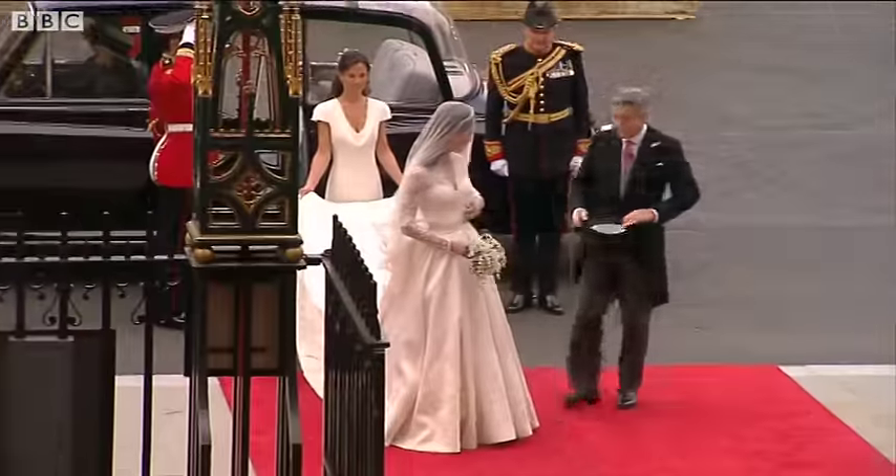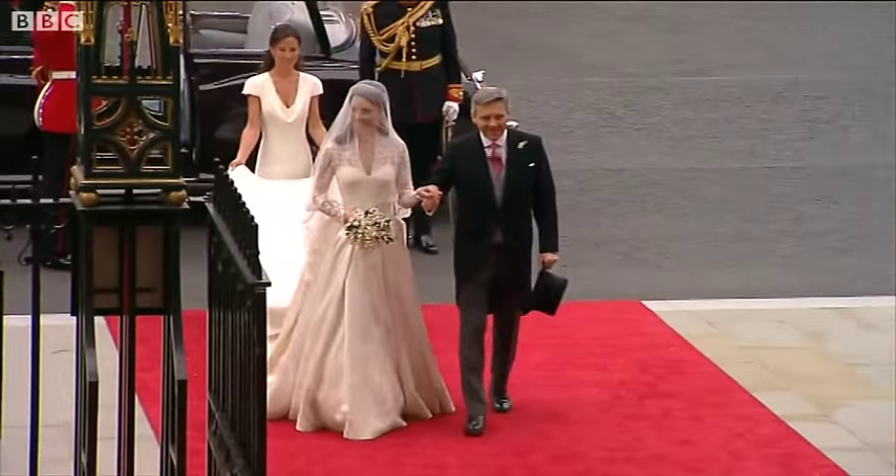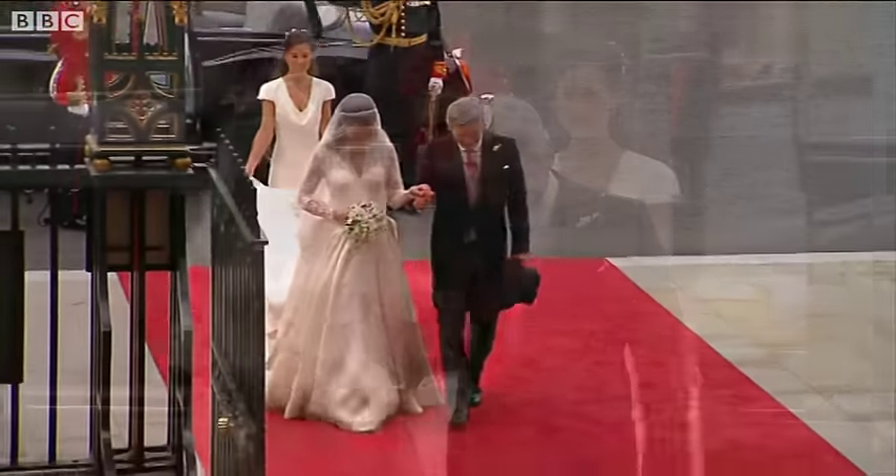It's made of ivory and white satin. That is a fabulous dress.